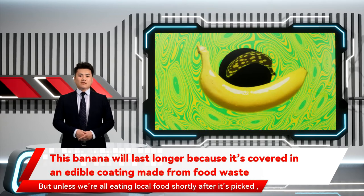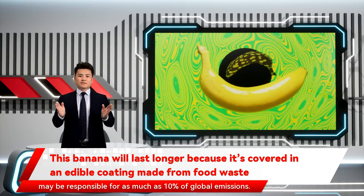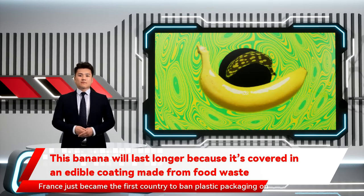But unless we're all eating local food shortly after it's picked, packaging can actually have some benefit. Because so much energy goes into producing food, wasting that food may be responsible for as much as 10% of global emissions. France just became the first country to ban plastic packaging on individually wrapped cucumbers and 30 other types of fruits and vegetables.